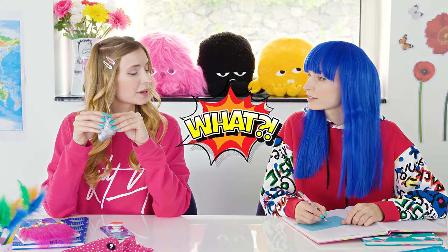You know what I was thinking, Katie? We still don't know who makes the best slime — you or me? That's true. Should we make another challenge? Yes. I'll call the teacher.